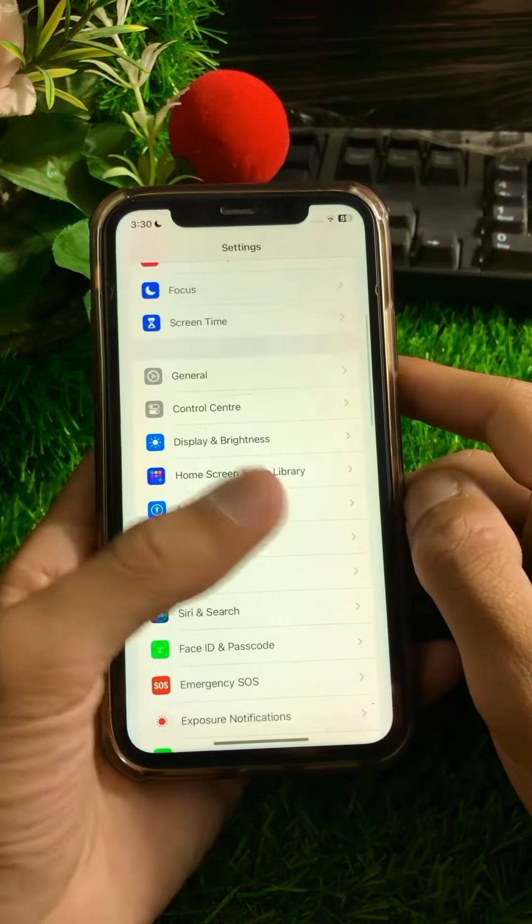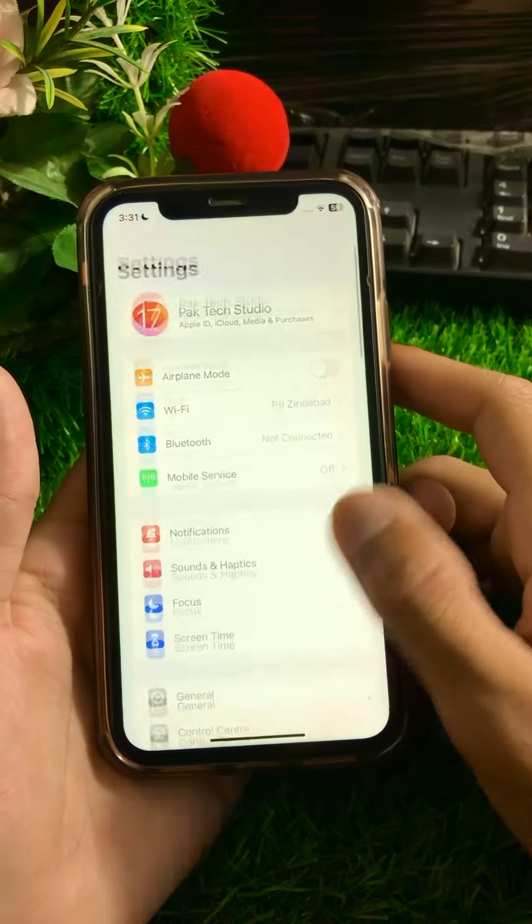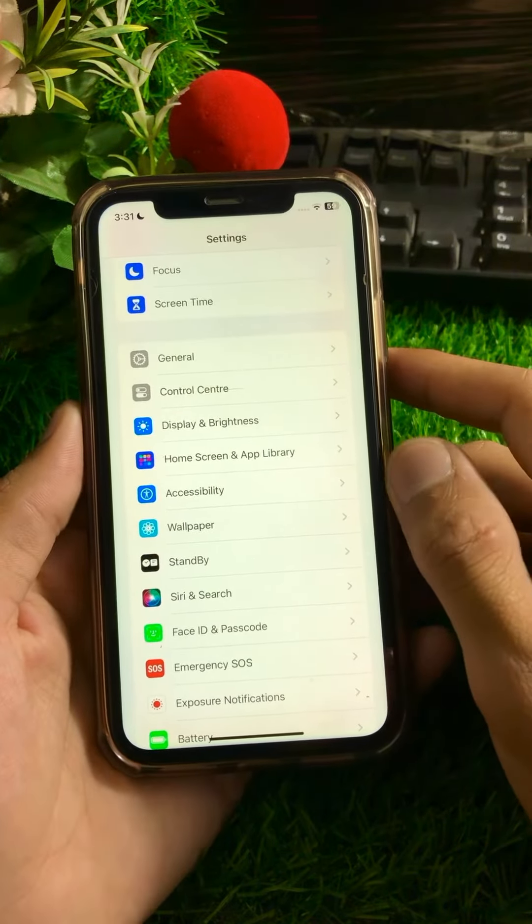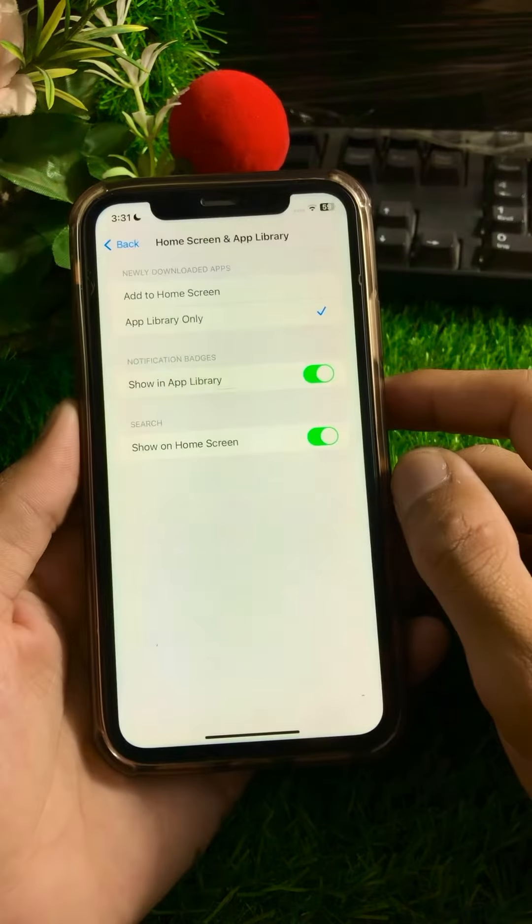From the Settings app, what you need to do is simply scroll down and tap on 'Home Screen and App Library'.